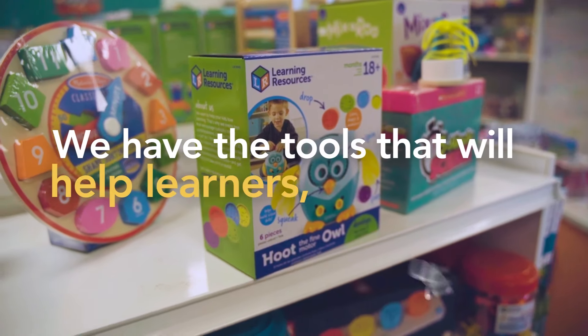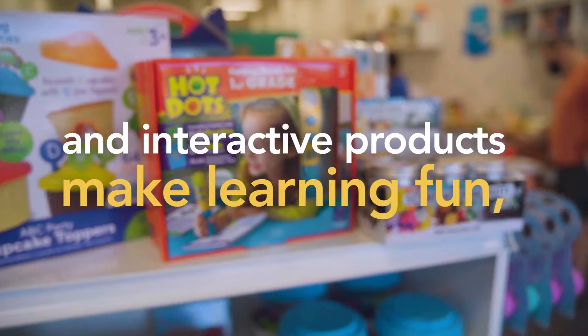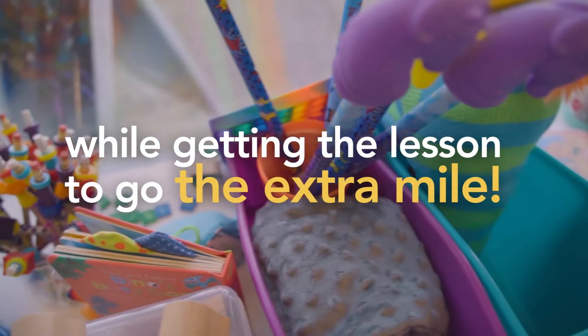We have the tools that will help learners at all levels. Our hands-on activities and interactive products make learning fun while getting the lesson to go the extra mile.